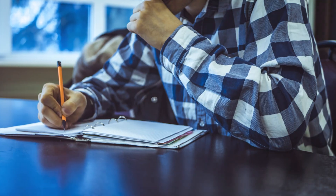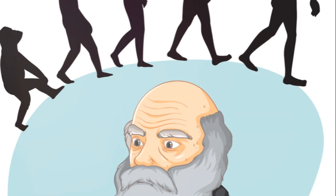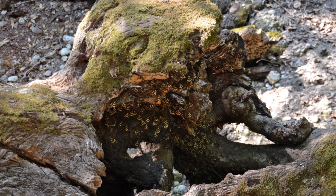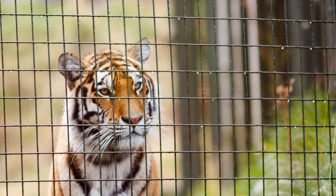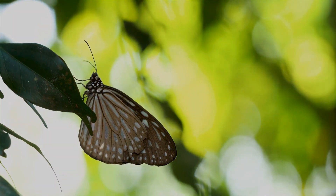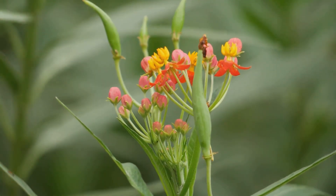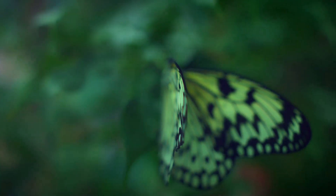This surprising revelation has opened up a whole new perspective on species evolution and the role of hybridization. This discovery is not just about the Heliconius elevatus — it's about understanding the complex and beautiful tapestry of life on Earth, woven together through millions of years of evolution and adaptation. It's a revelation that could change our understanding of evolution, shaking up our traditional view of how species arise.